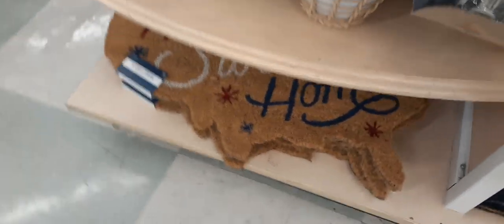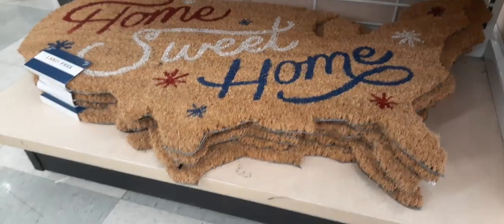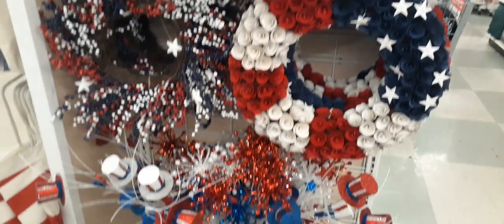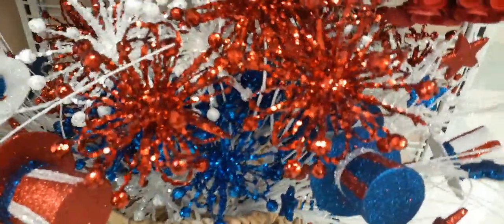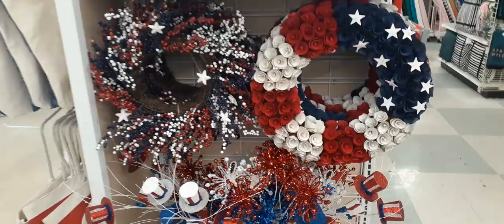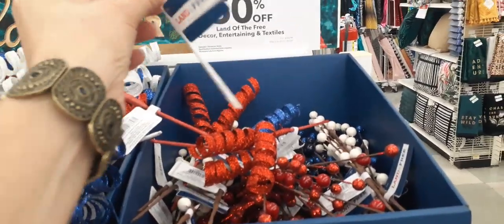And here is some of their 4th of July stuff. Look at this outdoor mat in the shape of the United States — $19.99. 'Home sweet home.' Adorable. And here we have some of their wreaths, which are very similar to the ones we did see at Target. And here are some really cool picks — how cute with the hats. Here's some swirly, boingy things to decorate — the picks. These are $3.99 a piece.